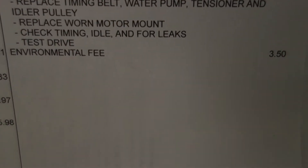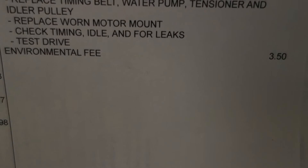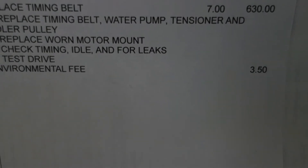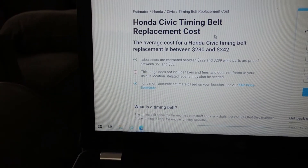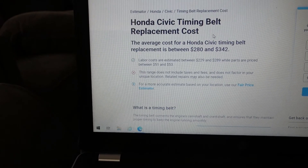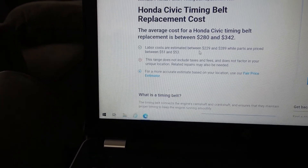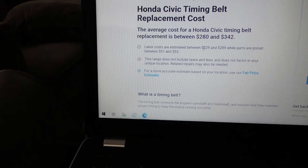The big money is the labor: $630. That's to replace the timing belt, water pump, tensioner, idler pulley, and the worn motor mount. Once it's all in there, they make sure it all works — they check the timing, check for leaks, do a test drive, plus an environmental fee. Now, if you're just doing the timing belt, the replacement cost according to RepairPal.com is $280 to $342, and the vast majority of that is labor — the actual parts are only $51 to $53.